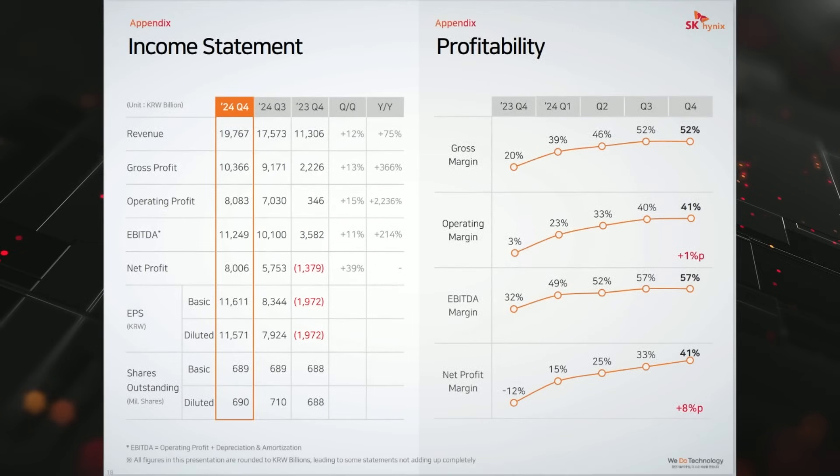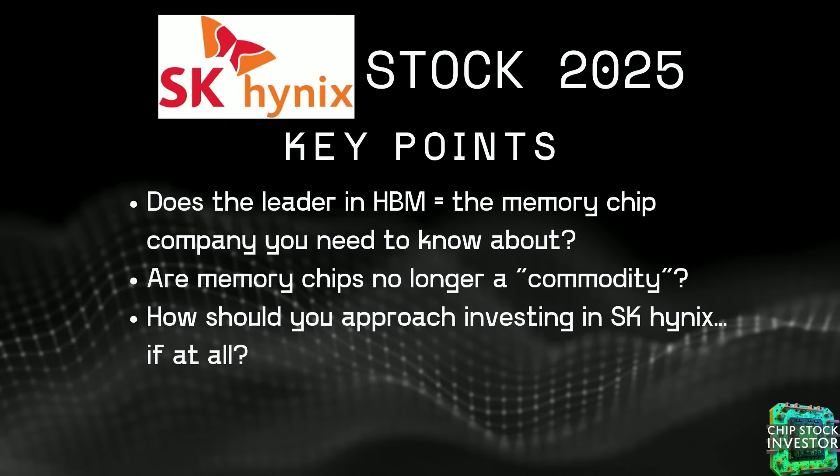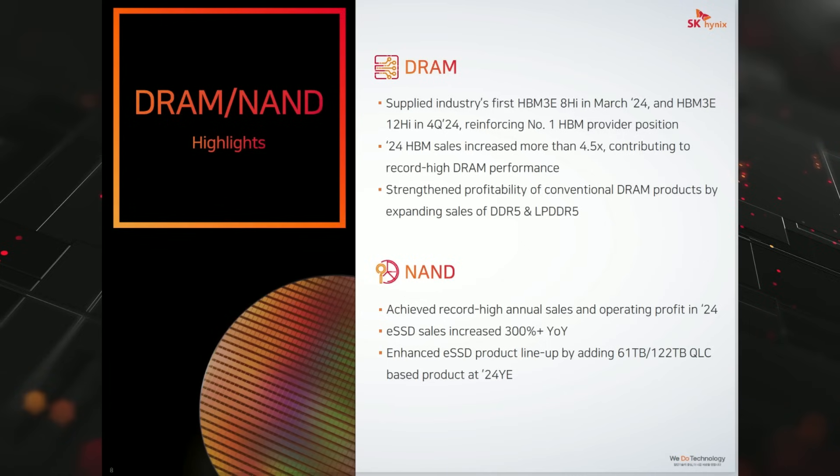This begs the question — is SK the memory chip company that you need to know about? It very well could be. SK and Micron are making a very strong case for being leaders in this particular memory growth cycle. Is memory no longer a commodity cyclical market because of HBM? We've had a lot of discussion about this question. The goal of the slide deck and a lot of commentary from SK Hynix management during their call heavily skewed towards getting investors to believe that this memory market is going to be much different than in the past.